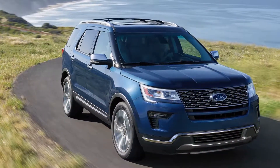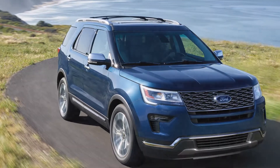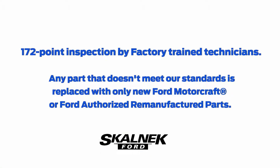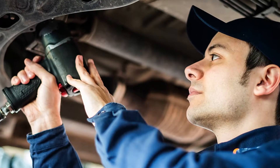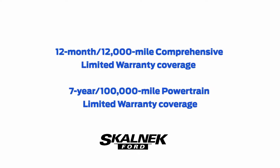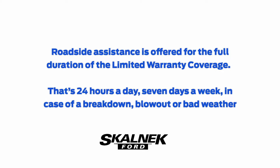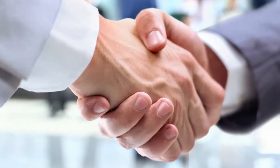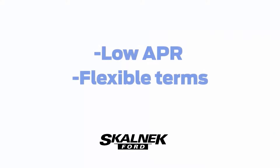In addition to peace of mind, certified pre-owned vehicles at Skelnick Ford include a 172-point inspection by our Ford certified technicians, along with warranty benefits and roadside assistance. Certified pre-owned vehicles backed by Ford Credit also include low APRs and flexible terms.